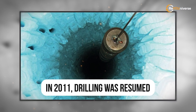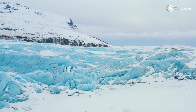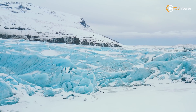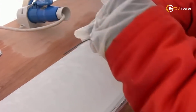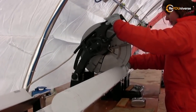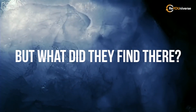Drilling resumed in February 2012. Valeri Lukin, head of the Russian expedition to Antarctica, said his team had only 50 meters left to drill to the surface of Lake Vostok. The thermal drill sensor then detected liquid water — scientists stopped the drill and pulled it out. Removing the drill lowered the pressure beneath, pulling water into the well. The researchers allowed the lake's waters to freeze in a core, and a few months later took samples of this newly formed ice and sent it to a laboratory.